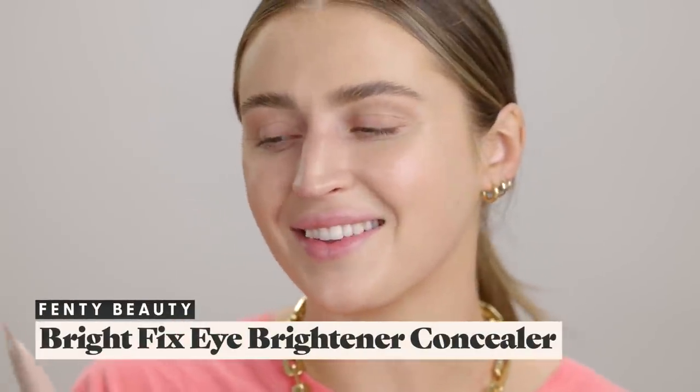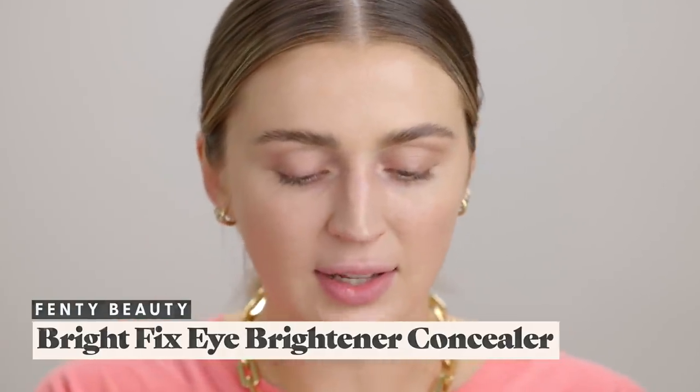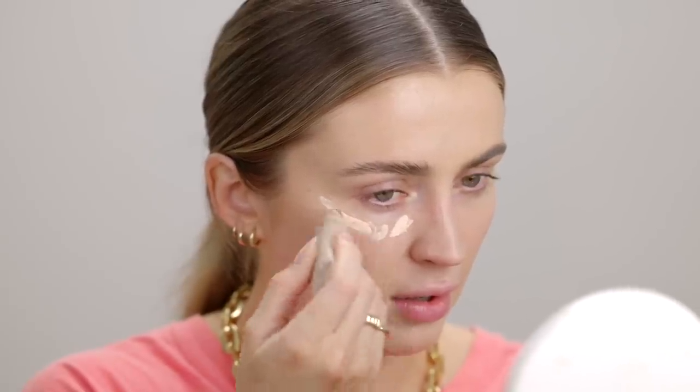The next product is a new one from Fenty — the Bright Fix Eye Brightener. I watched the video they did with Rihanna explaining her products; she's such a magical human being. It's basically a brightening, hydrating under-eye concealer. In the video, Rihanna was using it on her face too. I've got shade 03 Seashell and I'm going to try blending it out under the eye. A lot of product comes out, so I applied quite a lot and I'm going in with the sponge.